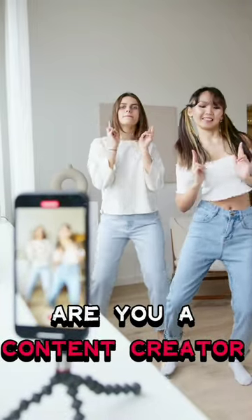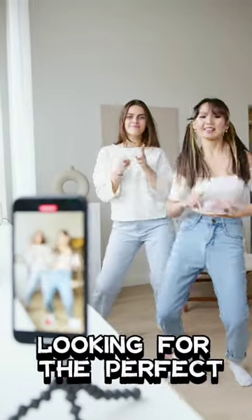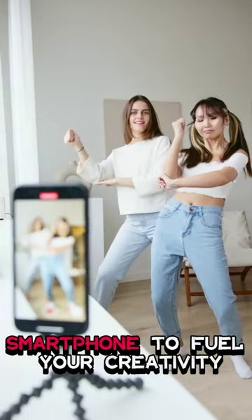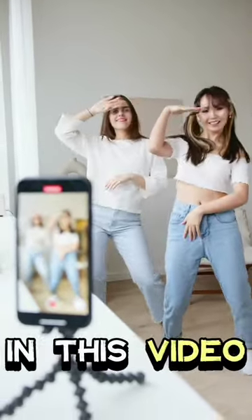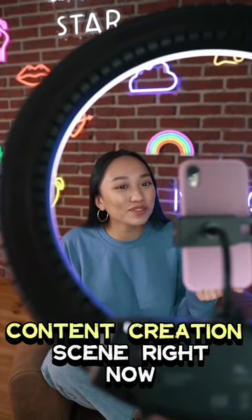Are you a content creator or aspiring to be one, looking for the perfect smartphone to fuel your creativity? Look no further. In this video, we present the top smartphones that are dominating the content creation scene right now. Let's dive in.